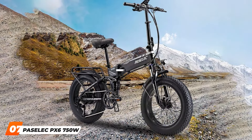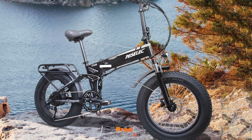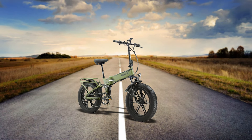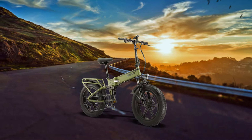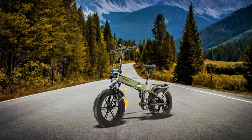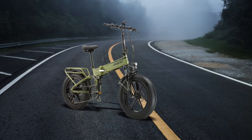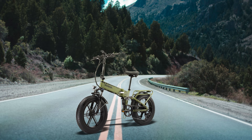Number 7: PECLEC PX6 750W Folding Electric Bike. The PECLEC PX6 750W Folding Electric Bike offers a powerful and sleek solution for commuters who value both performance and style. With a 750W motor, this bike provides strong acceleration and can reach speeds up to 28 miles per hour, making it one of the more powerful options on the market. It's ideal for those who need a reliable bike for longer commutes or faster travel. Its aluminum alloy frame is lightweight yet durable, offering the strength needed for everyday use while still being easy to fold and store. The bike's folding mechanism is smooth and user-friendly, making it a convenient option for those with limited storage space or who frequently travel with their bike.